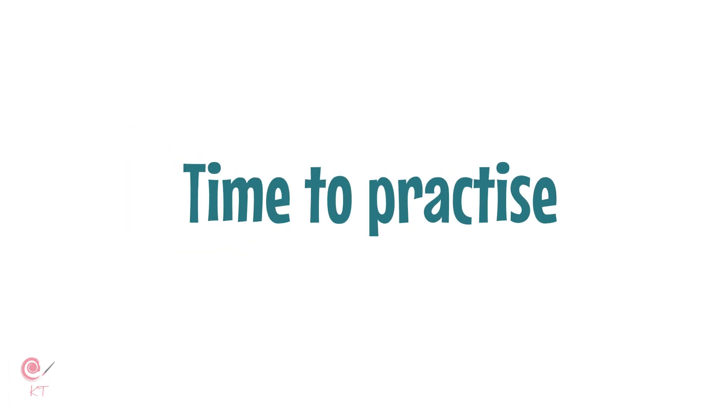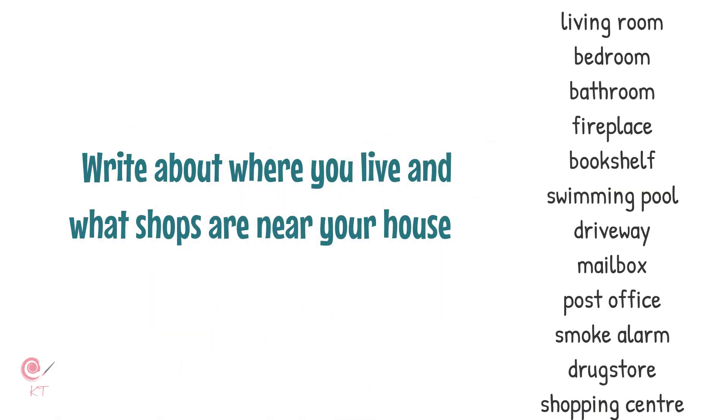Now it is time to practice. Write about where you live and what shops are near your house. Use these compound nouns if you need them.